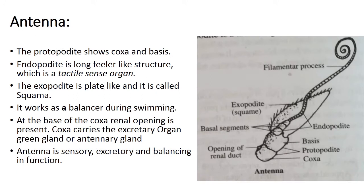The second cephalic appendage is the antenna. The protopodite shows coxa and basis. On the basis, there is an endopodite and an exopodite. The endopodite is a long, feeler-like structure serving as a tactile sense organ. The exopodite is plate-like and is called the squama, which works as a balancer during swimming. At the base of the coxa, a renal opening is present, known as the green gland or antennary gland. Thus the antenna is a sensory, excretory, and balancing organ of prawn.